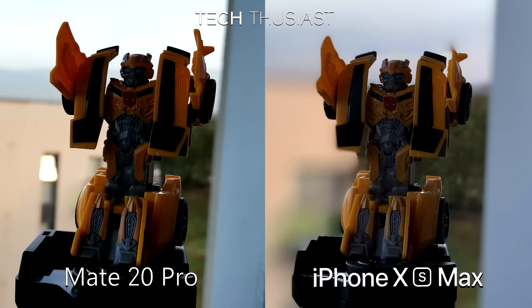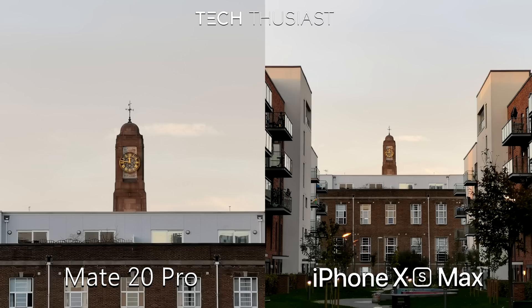Here is a portrait photo with the toy figure. The iPhone XS Max did better here with the colour as you can see more, but the edge detection is way better on the Mate 20 Pro. Here is a telephoto comparison between the two phones: the iPhone XS Max is using 2x zoom and the Mate 20 Pro is using 5x hybrid zoom, and it is superior of the two.